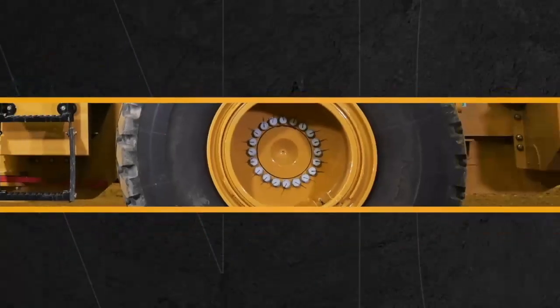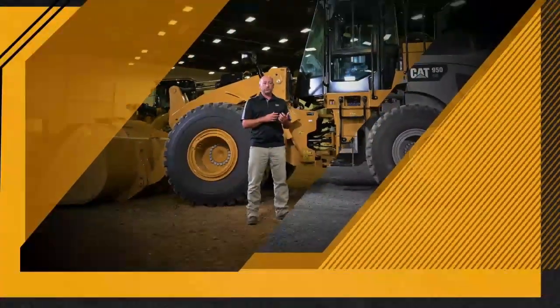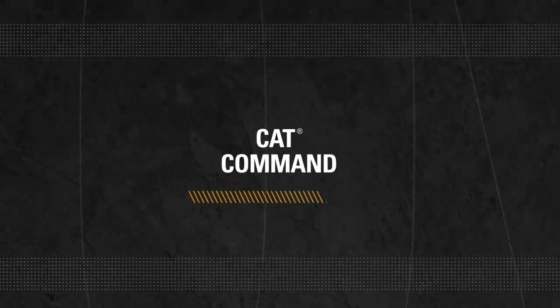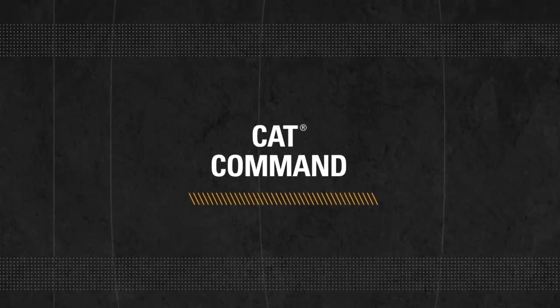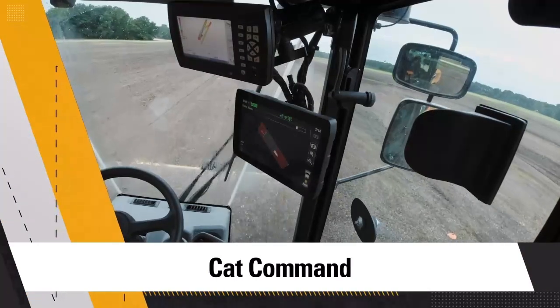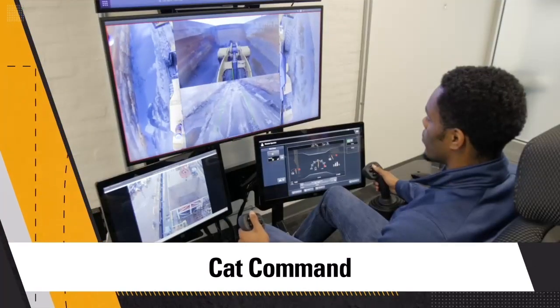Hi, I'm Jason Hurtis. Today we're going to be taking control to a whole new level. Technology continues to enhance our world. Caterpillar is constantly defining, developing, and refining technologies such as fully autonomous mining trucks, remote control, and semi-autonomous features that automate certain parts of a machine to enhance the operator's productivity and make them more efficient.